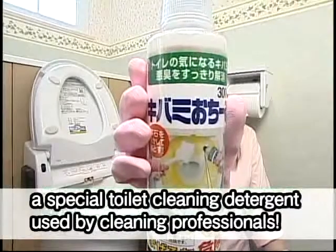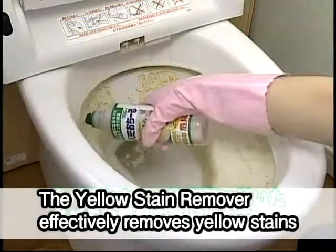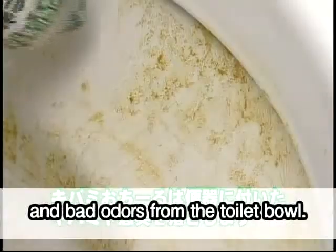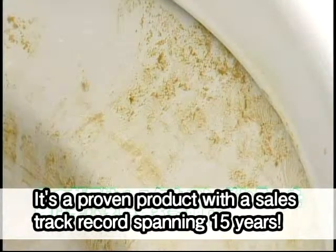The Yellow Stain Remover effectively removes yellow stains and bad odors from the toilet bowl. It's a proven product with a sales track record spanning 15 years.